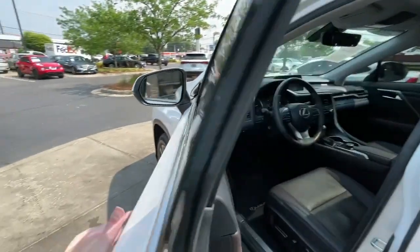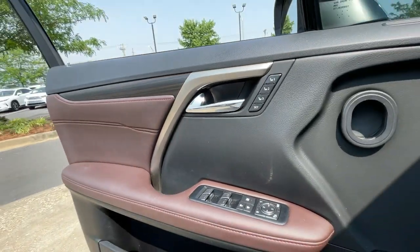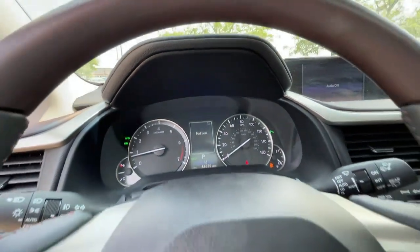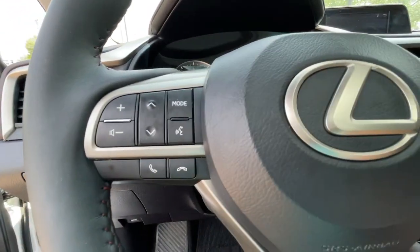These are just some of the great options this vehicle comes with: Heated Steering Wheel, Keyless Entry, Heated Driver Seat, Hands-Free Lift Gate, Woodgrain Interior Trim, Cooled Driver Seat.